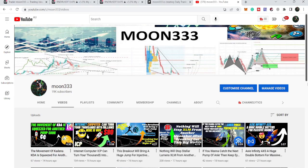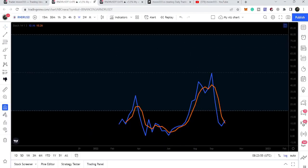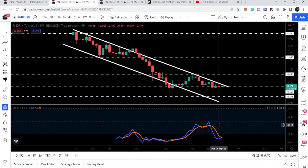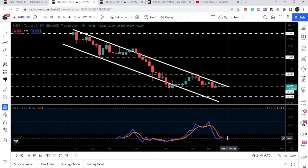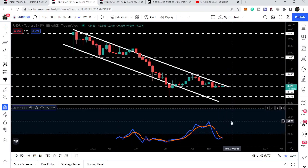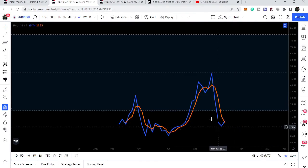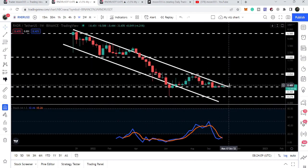Hey friends, this is Atip. Welcome to the new update on Render. Render is still struggling to break out this huge resistance of the down channel, and recently we have also received this buying signal or bullish cross from the stochastic from the oversold zone, which is very significant at this time while we are struggling to break out this resistance.